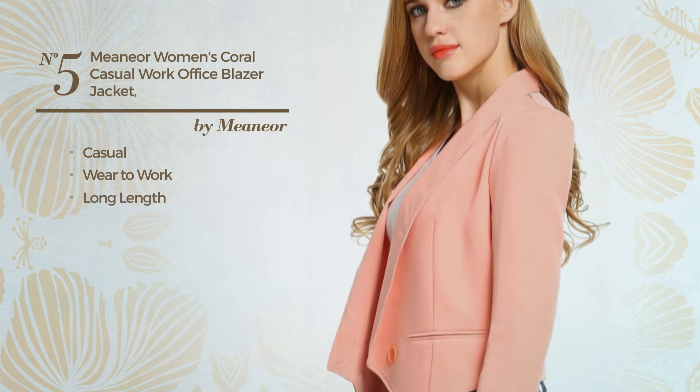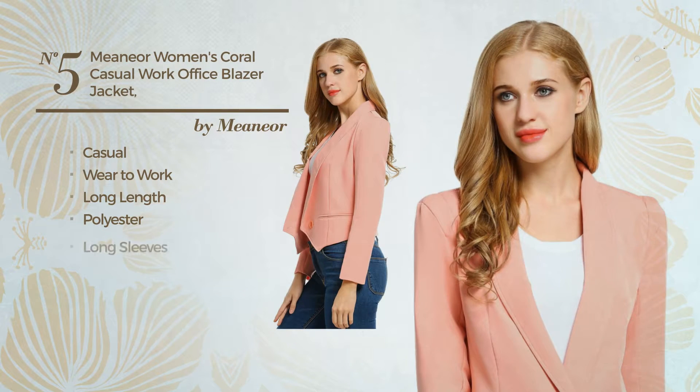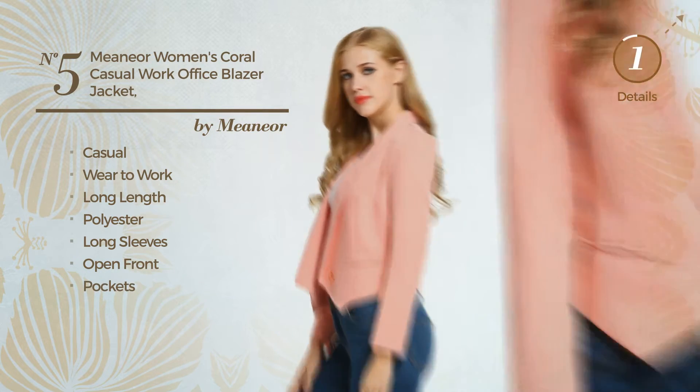Number 5. A casual wear-to-work long length blazer, made of polyester. This blazer includes long sleeves, open front and pockets. Available just in coral color.